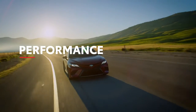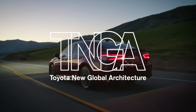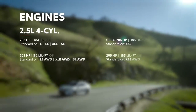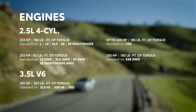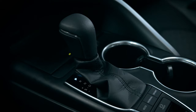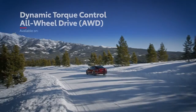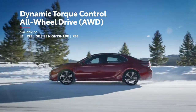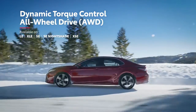Camry's Toyota new global architecture means it's built on a foundation that's stronger and more dynamic than ever before. Its engaging driving manners are further enhanced by its fully independent suspension, sport-tuned on SE and XSE models, and its most advanced powertrains to date. Its gasoline engines come paired with an eight-speed automatic transmission with available paddle shifters, as well as an available all-wheel drive system that can automatically direct up to 50% of engine torque to the rear wheels to help maintain traction in challenging conditions.